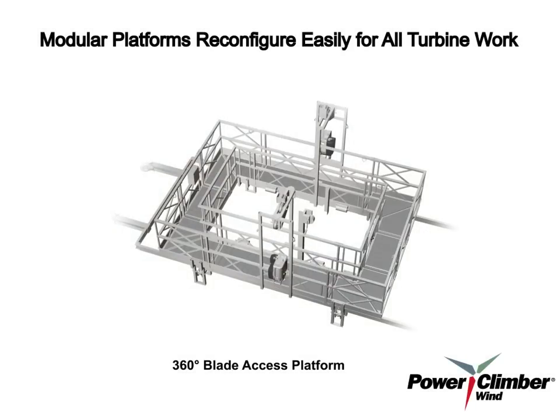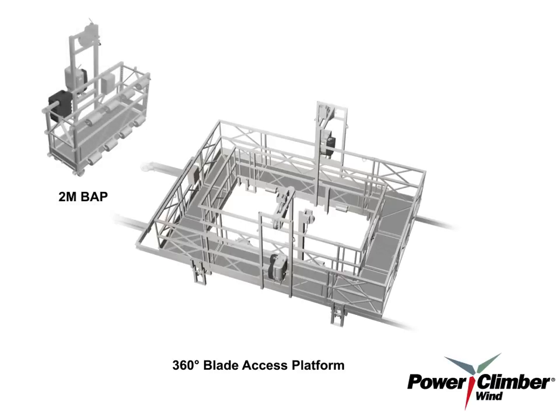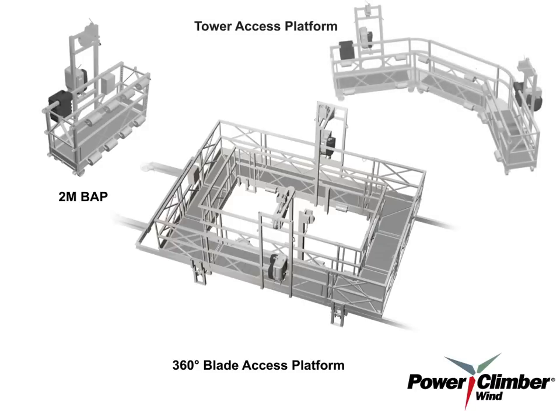This 360-degree blade access platform meets your full scope of turbine maintenance needs, conveniently reconfiguring into a 2-meter configuration to operate as a simple blade inspection platform for smaller repairs, and as a tower access platform for tower cleaning or painting, just by adding a few minor components.